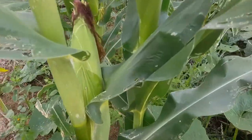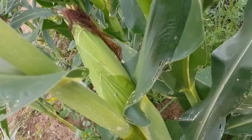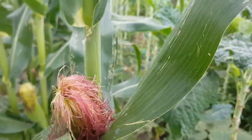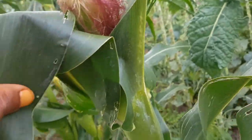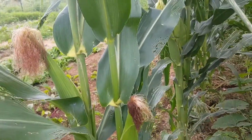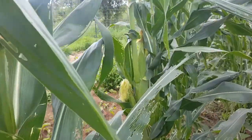Even the maize has grown — check out that. Here's one right there, and here's some over here. Some over there as well.